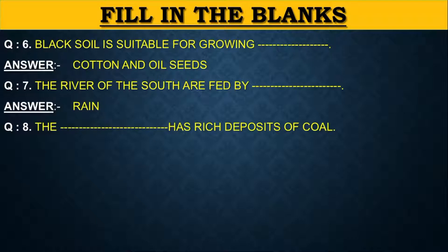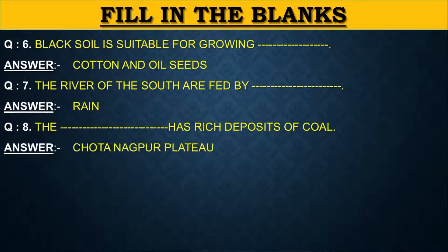The dash has rich deposits of coal. The answer is Chota Nagpur Plateau.